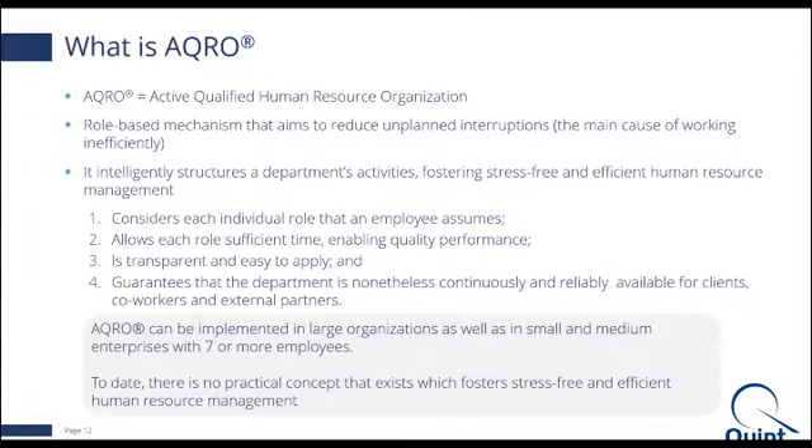The beauty about ACRO is that it can be implemented in large, small, or medium-sized enterprises, and it does not have to be a particular industry — it can come from oil and gas, finance, telco, or government sector. It can be implemented within enterprises with seven or more employees. Why is ACRO important? Because today there is no practical concept that exists which helps put the required level of focus on creating a stress-free and efficient human resource management environment for the organization.